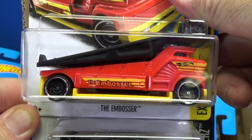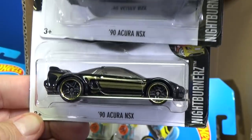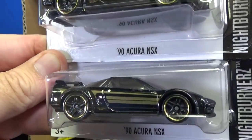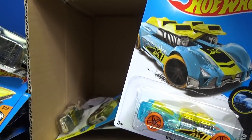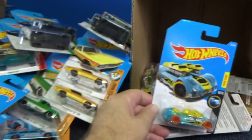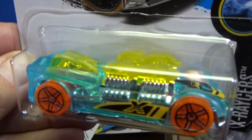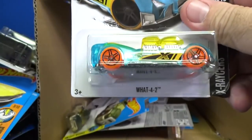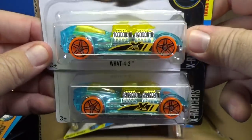Good luck — got to be there first when it hits the stores. The Embosser — I showed how that works in the weekend show. 90 Acura NSX — some people didn't like the decorations, but I think it looks fantastic: black with gold accents. Here we have Wet 4-2 X-Racer, 69 Dodge Dart, and another Wet 4-2.